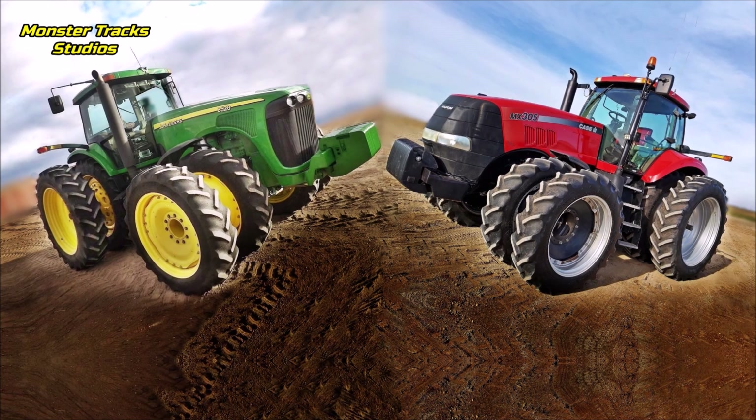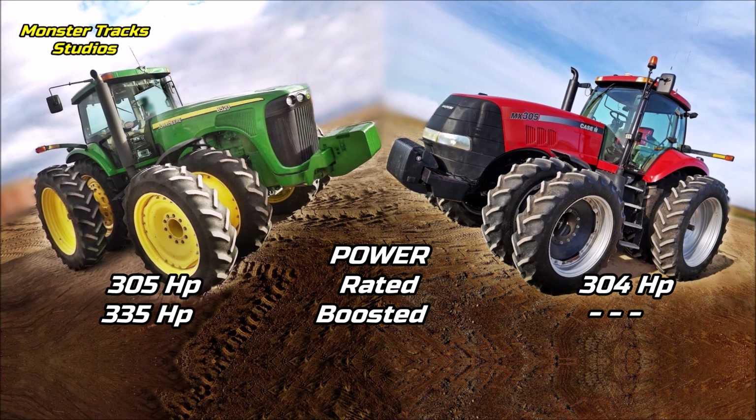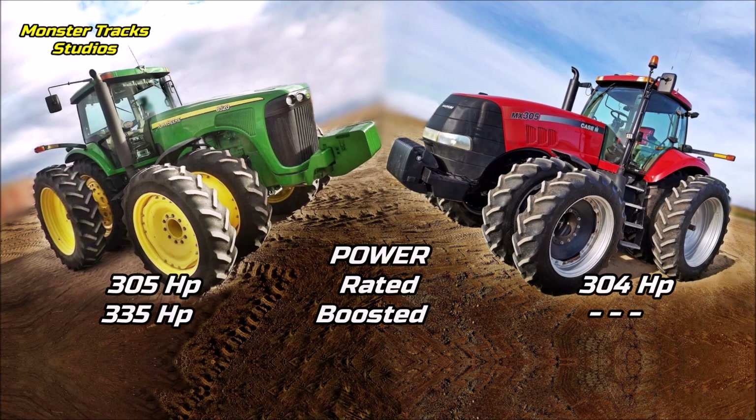The gross power of the Deere is 305 horsepower and it can be boosted to 335 with boost. Case is almost the same at 304 horsepower rated power and does not use any boost. So the Deere has the boost advantage at the 305 horsepower level.